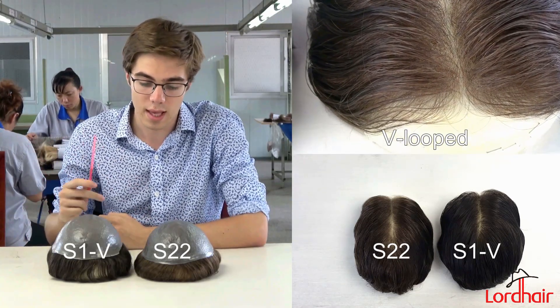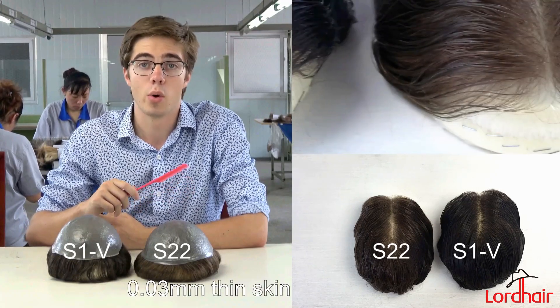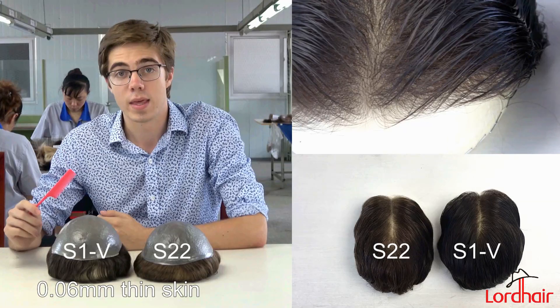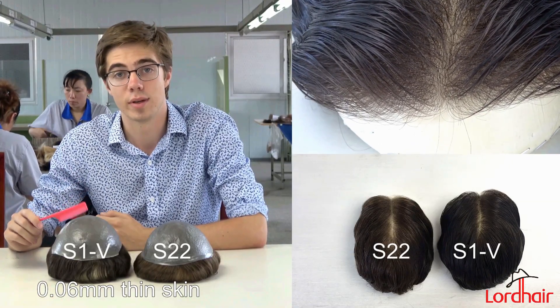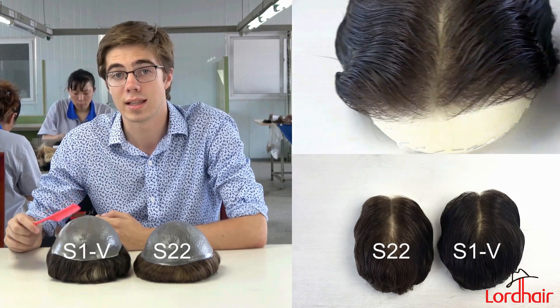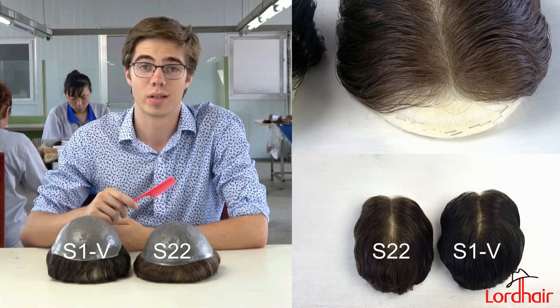The S22 has 0.03mm thick thin skin, whereas the S1V has 0.06mm thin skin. This means that the S1V is slightly more durable but less natural than the S22.